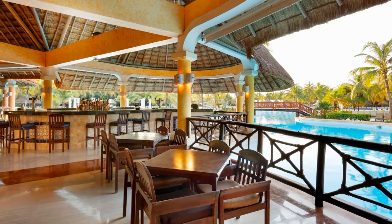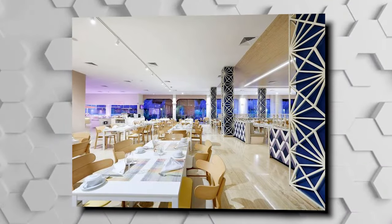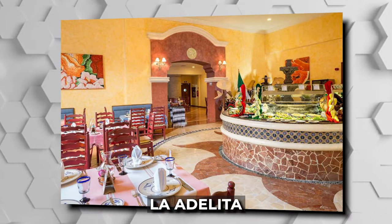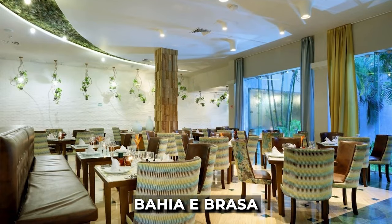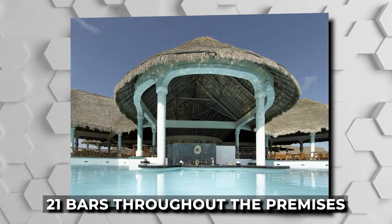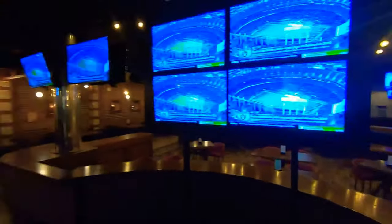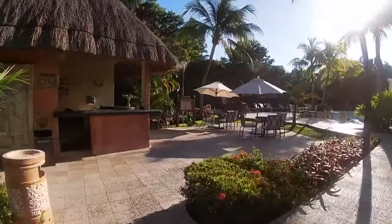El Gran Azul is perfect for lunch between 11 a.m. and 5 p.m. La Dalia, located at the Grand Palladium Whitesand Resort and Spa, offers show-cooking for an enhanced dining experience. El Dorado specializes in grill and steakhouse cuisine, while La Adelita serves authentic Mexican dishes. Portofino brings Italian flavors to the table, and La Lola serves Spanish cuisine. Bahia e Brasa is the Brazilian à la carte restaurant that adds a unique flair to your dining experience. As for drinks, with 21 bars throughout the premises, including swim-up bars, beachfront bars, and even a sports bar with big screens and table games, there's always a perfect spot to relax with your favorite beverage.